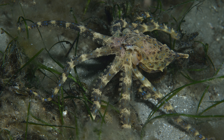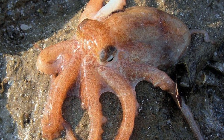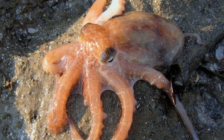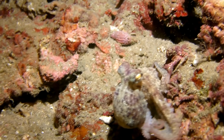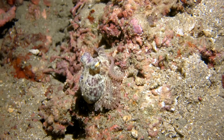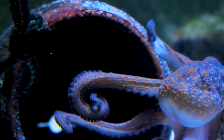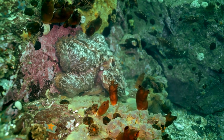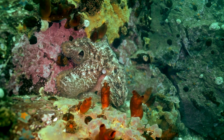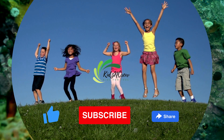The Atlantic pygmy octopus, also known as Octopus joubini, is found in the western Atlantic Ocean. These small octopuses are also known as pygmy or dwarf octopuses. It's important to note that the classification of octopus species can change as scientists conduct more research and discover new information about these fascinating creatures. Additionally, many octopus species do not yet have a well-established common name.